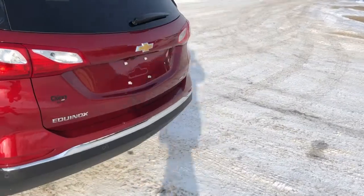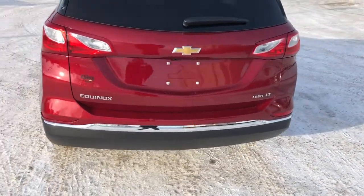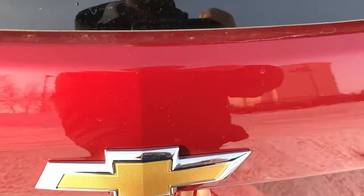Down to the back we have our Equinox, as well as our all wheel drive LT badging, and Chevrolet badge. And then our power activated liftgate — you can just press the button underneath there, or use the key.